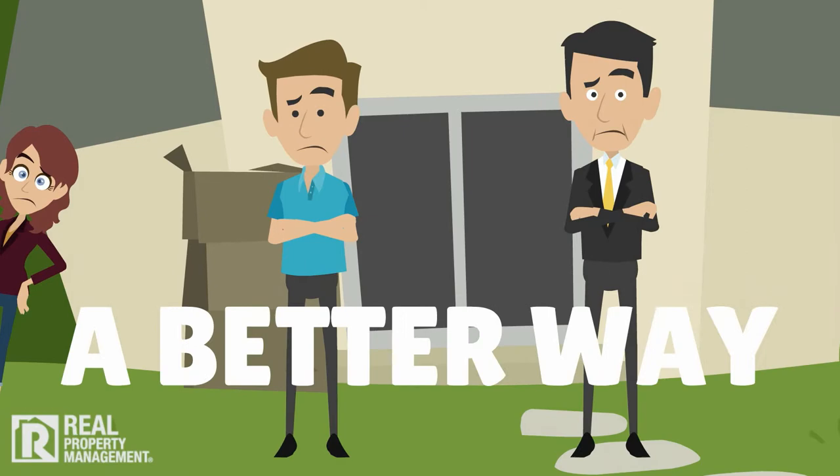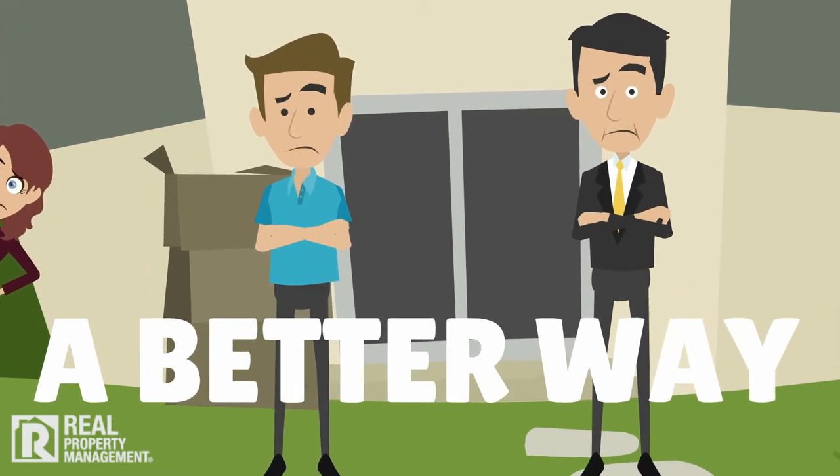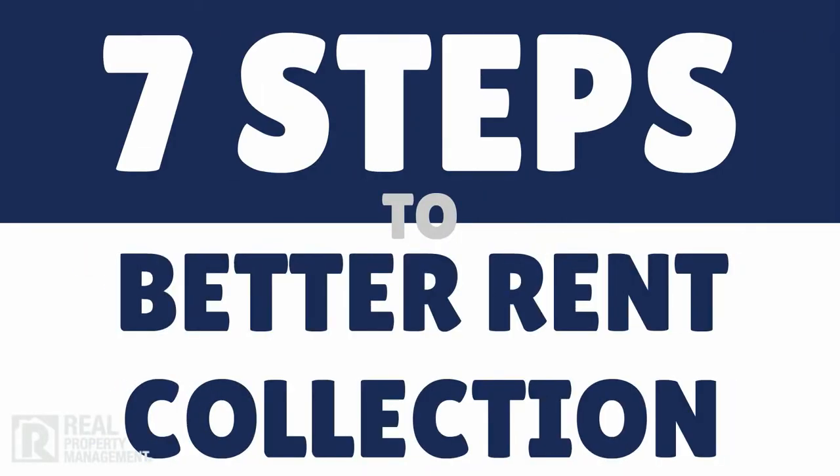Take it from the property management leader, there's a better way. Here are the 7 steps Real Property Management takes to keep that rent coming in. First,